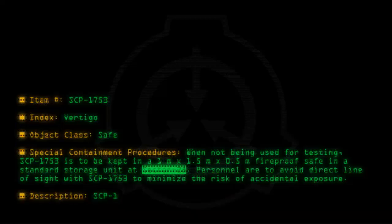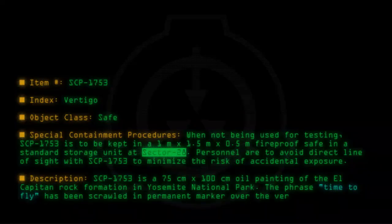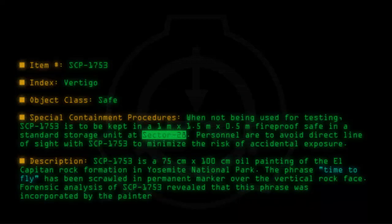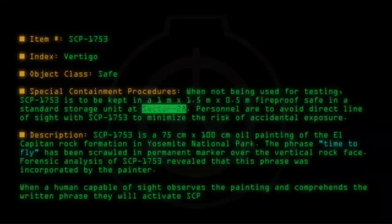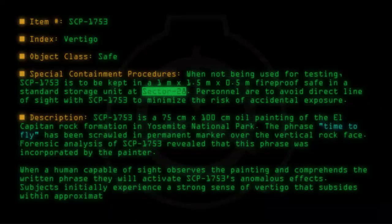Description: SCP-1753 is a 75cm x 100cm oil painting of the El Capitan rock formation in Yosemite National Park. The phrase "time to fly" has been scrawled in permanent marker over the vertical rock face. Forensic analysis revealed that this phrase was incorporated by the painter. When a human capable of sight observes the painting and comprehends the written phrase, they will activate SCP-1753's anomalous effects. Subjects initially experience a strong sense of vertigo that subsides within approximately 30 seconds.